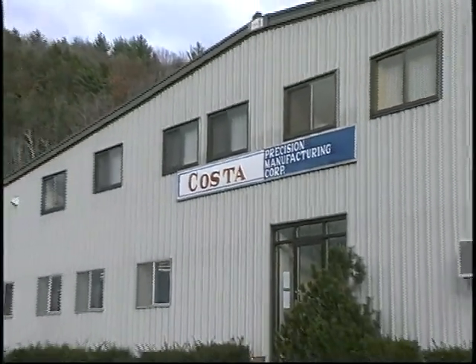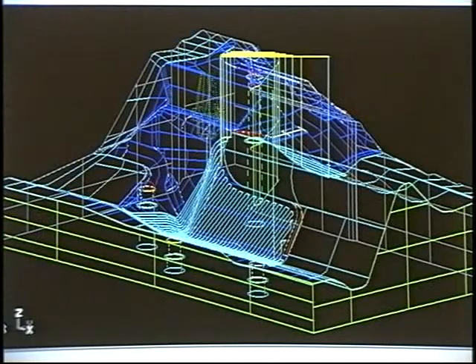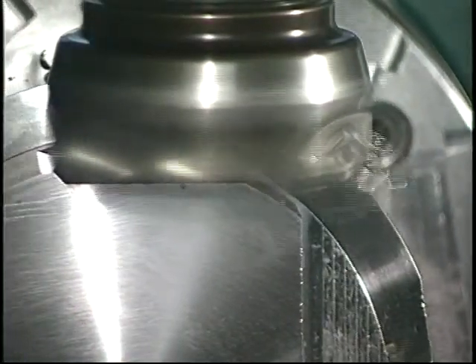Costa Precision is a high-tech, state-of-the-art custom manufacturer, with years of experience in the CNC machining of large complex molds, models, finished components, and custom tooling for the aerospace, automotive, and other major industries.